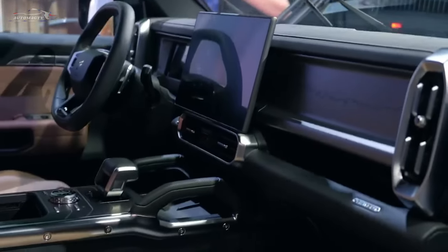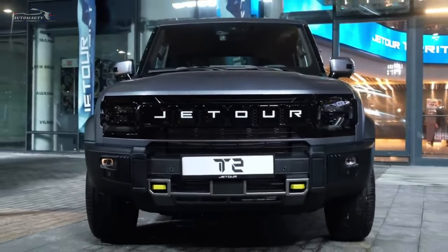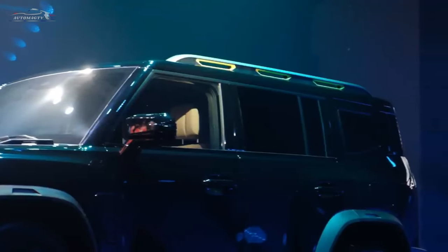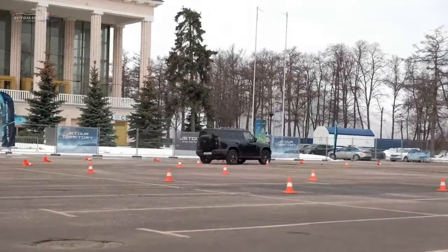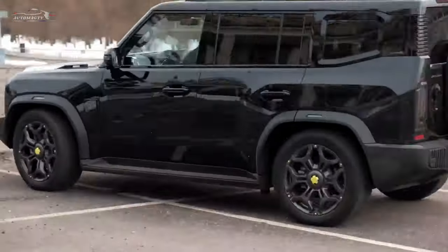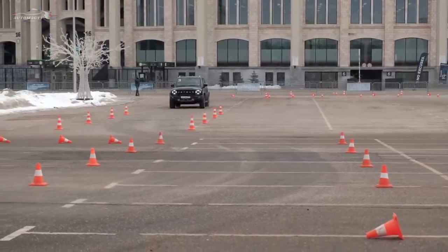The XWD feature on the Jetour T2 is an intelligent all-wheel drive system designed for off-road and varied driving conditions. It uses a sixth-generation all-wheel drive system from BorgWarner, automatically switching between 2WD and 4WD based on real-time road conditions, and maintains a fixed low speed for controlled off-road maneuvering.